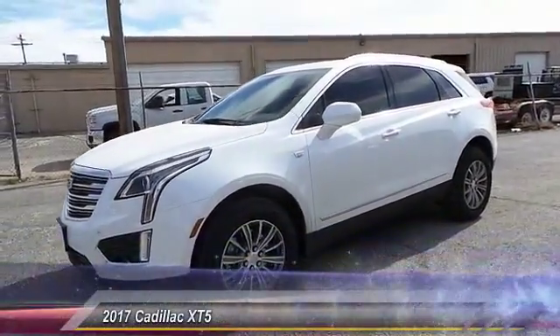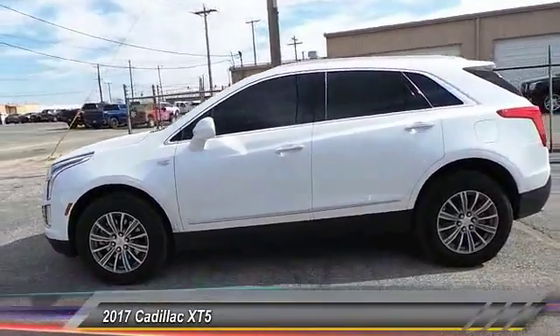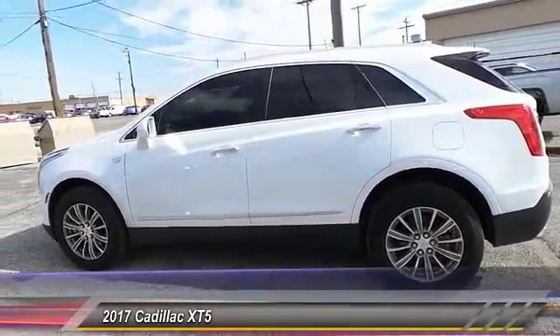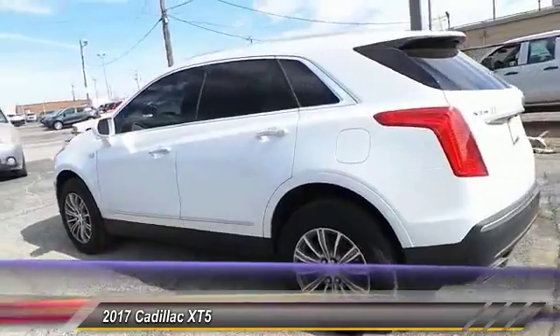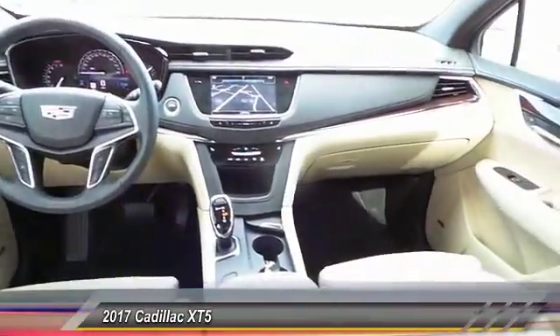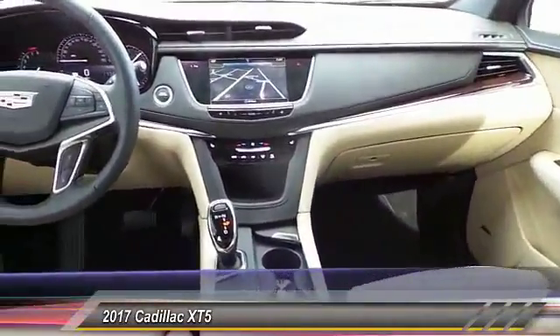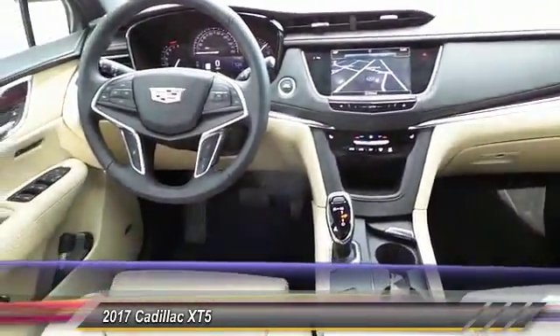The 2017 Cadillac XT5 comes with a spacious high-tech cabin and packed with lots of safety features. It is a full-sized luxury cruiser — a pleasant ride for any Cadillac owner. This vehicle has less than 400 miles.